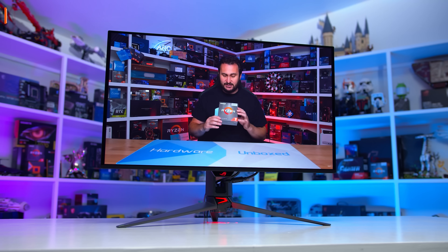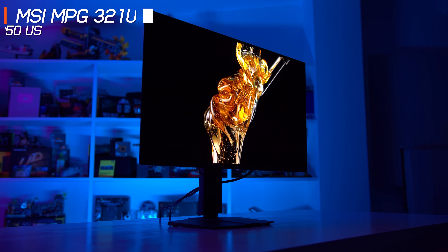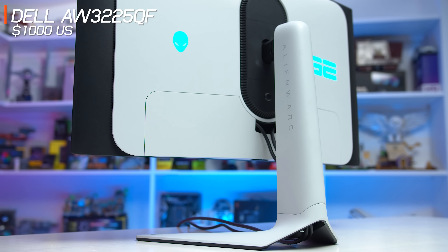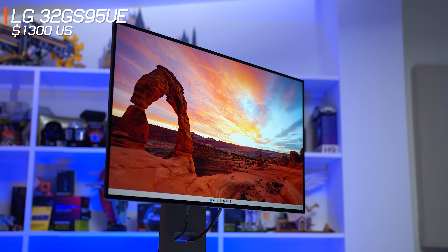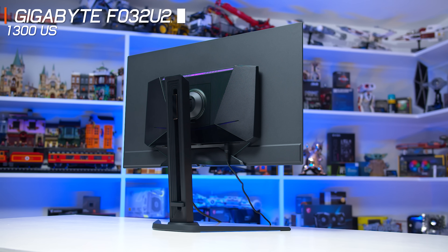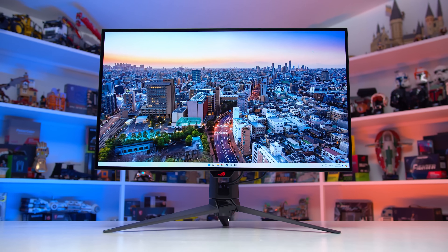The six monitors I've tested up until this point are the ASUS ROG Swift PG32 UCDM, the MSI MPG321URX, the Dell Alienware AW3225QF, the LG 32GS95UE, the Gigabyte Aorus FO32U2P, and the ASUS ROG Swift PG32 UCDP. That's a lot of monitors with very similar specifications, all using one of the latest 32-inch 4K QD-OLED or WOLED panels.